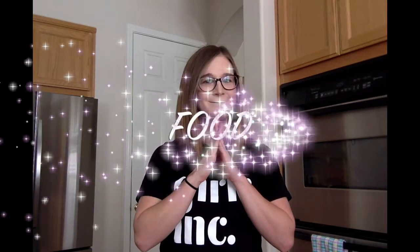Hey everybody! Welcome back to our channel. My name is Brooke and I'm the Eureka coordinator at Girls Inc of Orange County. My pronouns are she, her, and hers, and today we're going to be talking about my favorite topic: food.